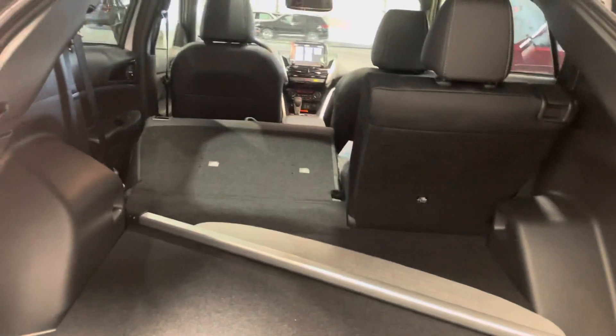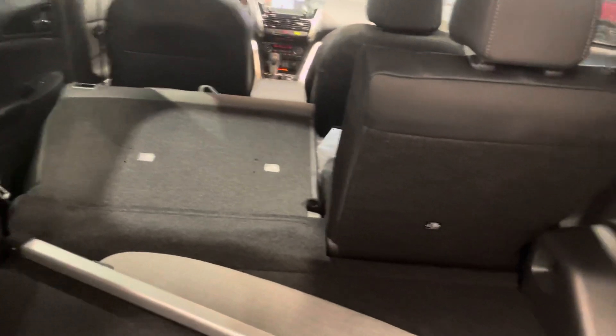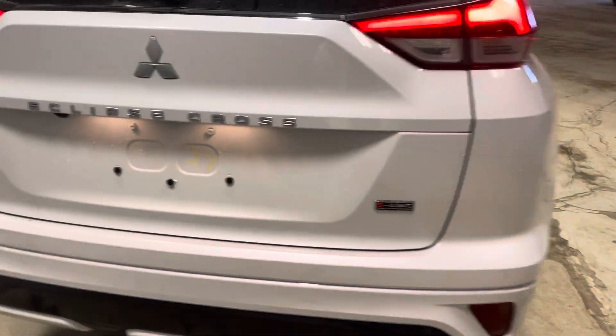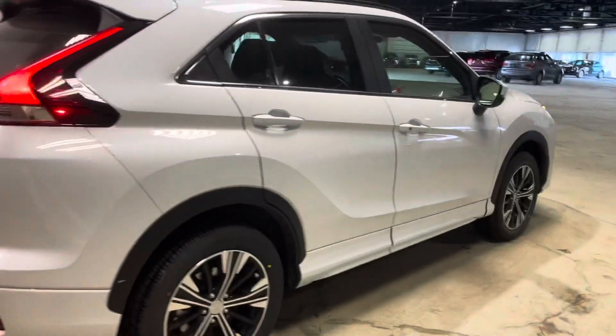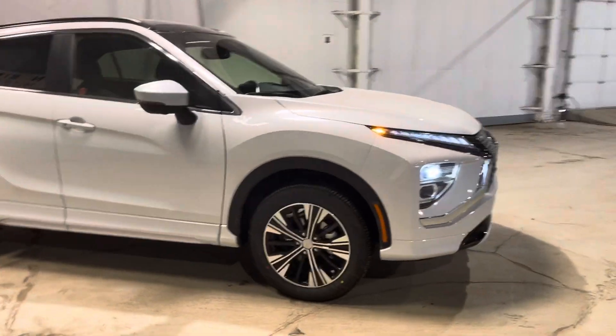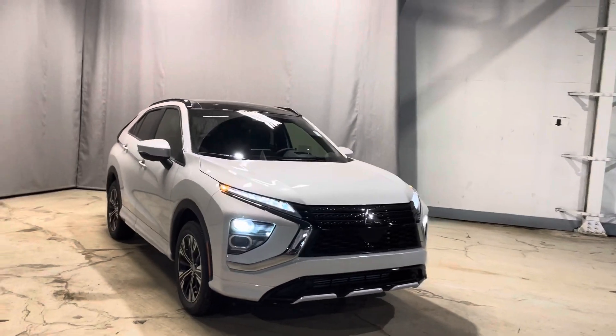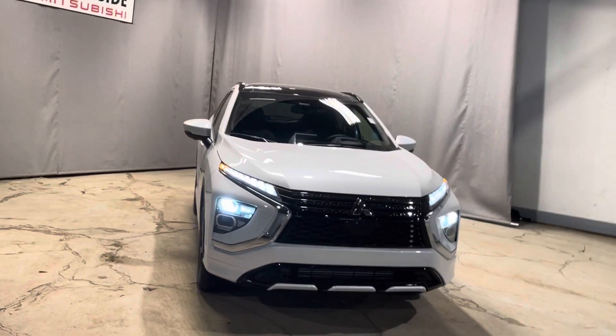Back here you can see how much storage we really have whether you keep those seats up or down, with some additional cargo space on the side. This cargo sheet fits nicely into those little holes to cover up all of your items. Underneath we have our full-size spare tire equipped with all the tools you need to change it out. And with 10 years of free roadside assistance — for the month of March — we also have our 10 year, 160,000 kilometer powertrain warranty as well as our comprehensive bumper-to-bumper warranty. Thank you so much for watching; let me know when you'd like to come check it out in person.